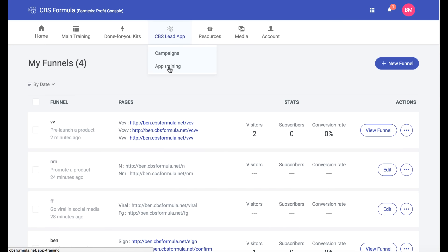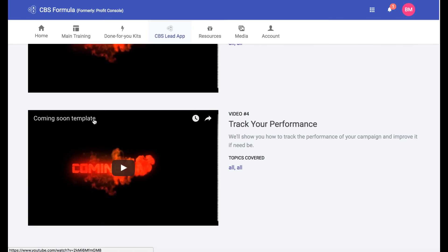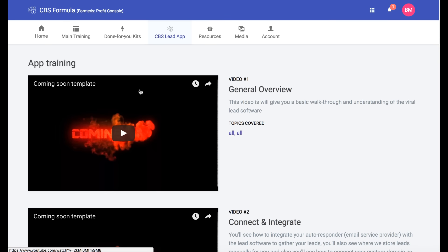The only bad thing I found was that when I went to the training on how to set these up exactly, there were no videos. I did message the creator and asked if there was actually going to be training so people know exactly how to use the CBS Lead App. He said there was, and there was just a delay — they haven't uploaded them yet. I just wanted to point that out.